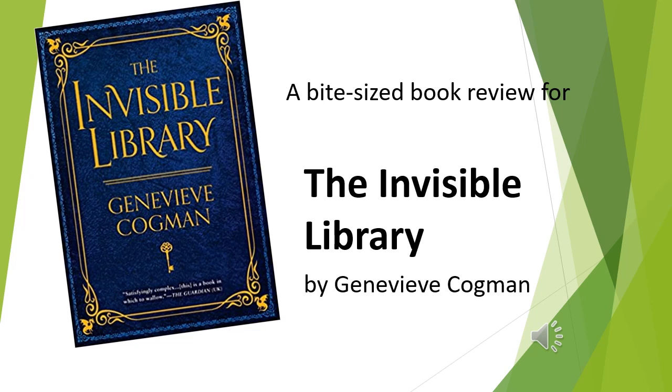This is the first book of a series. The story follows a librarian called Irene who works for an organization called the Invisible Library. This library exists between parallel and alternate universes, so it's a place that connects all of these different places, and a lot of these librarians travel across different realities to collect rare books and bring them back to the library. At the beginning of the story, Irene is sent with a new student called Kai to a version of Victorian London that has things like vampires and werewolves, to collect an old copy of Grimm's Fairy Tales.